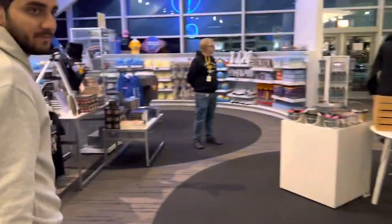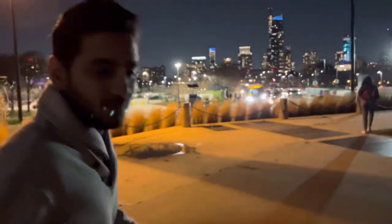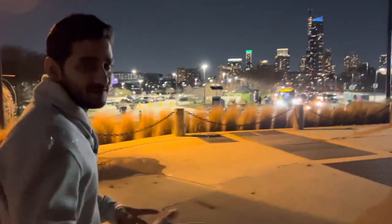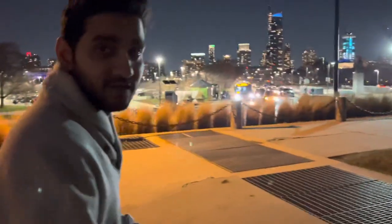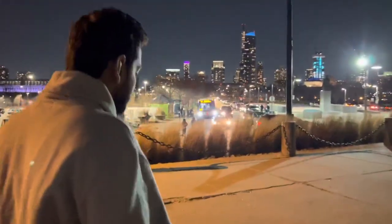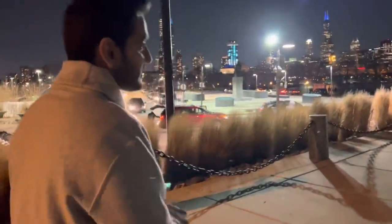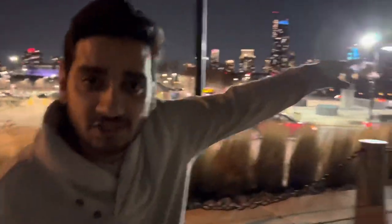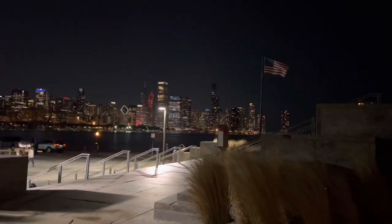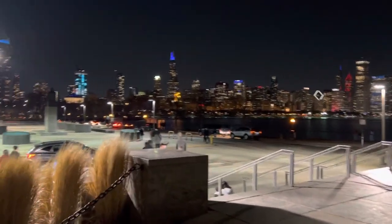That's all with the planetarium — that was the exit. Although we reached very late because today was Wednesday and it was free, so we just planned and came. Next time I'm going to show you each and every section in detail. But for now, that's all — and that's the beautiful Chicago skyline! It looks so good from the planetarium.